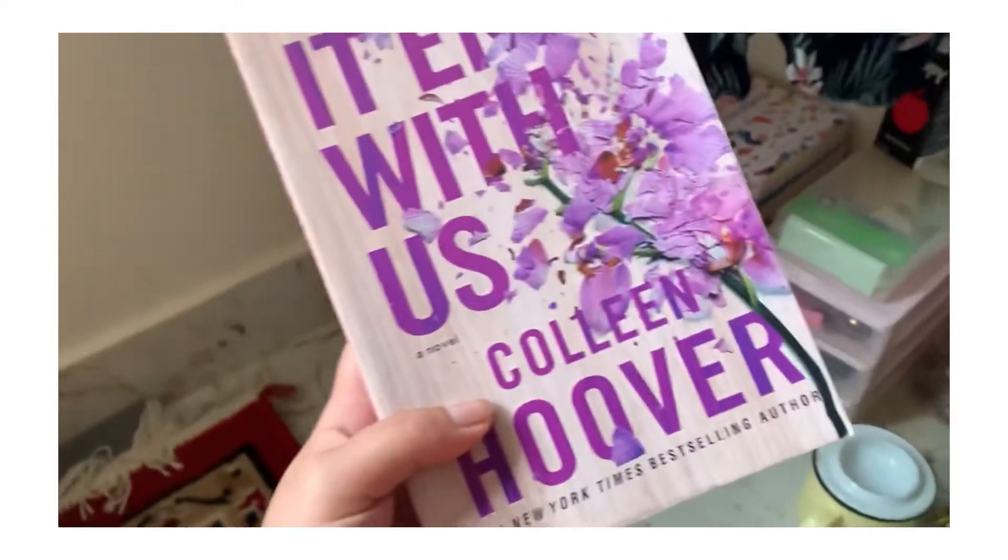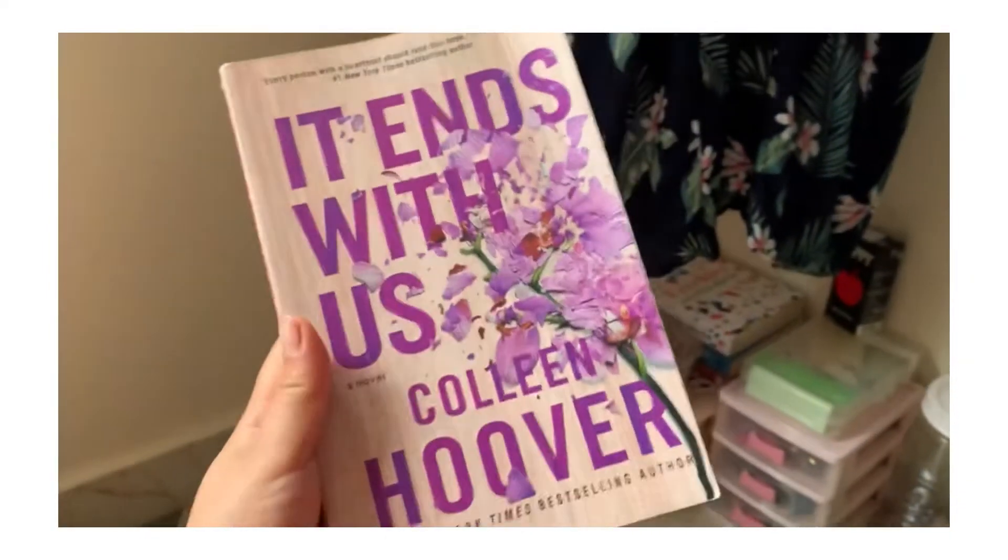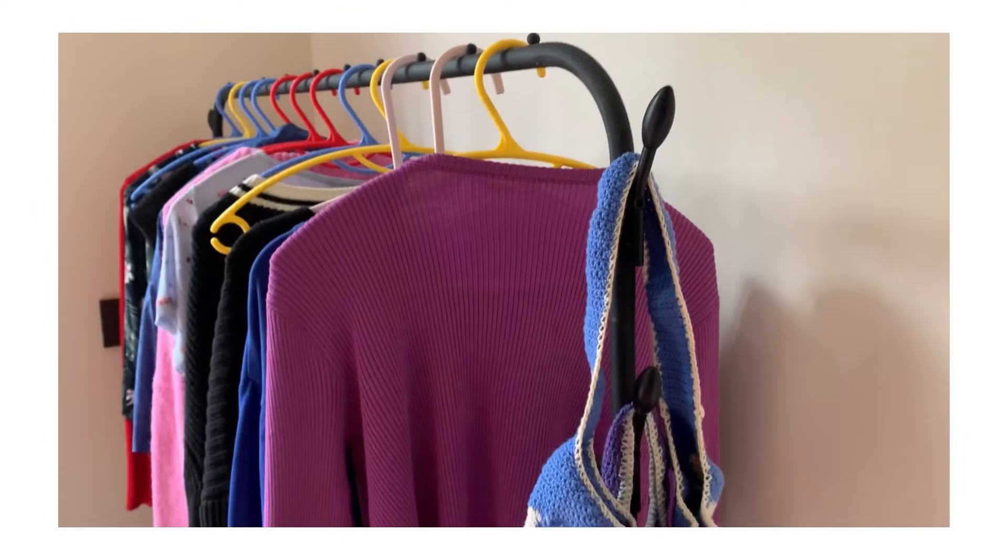These are my books. So currently I'm reading this book and I'm like almost done with it — I'm just on the last few scenes. And if you guys haven't read this book, you guys should read this book.